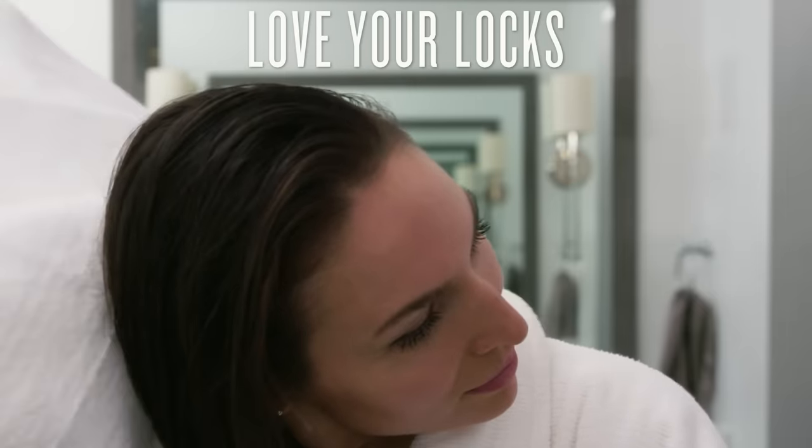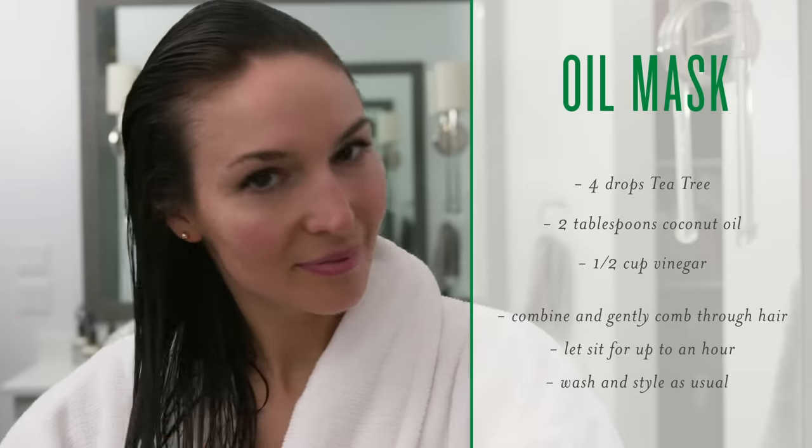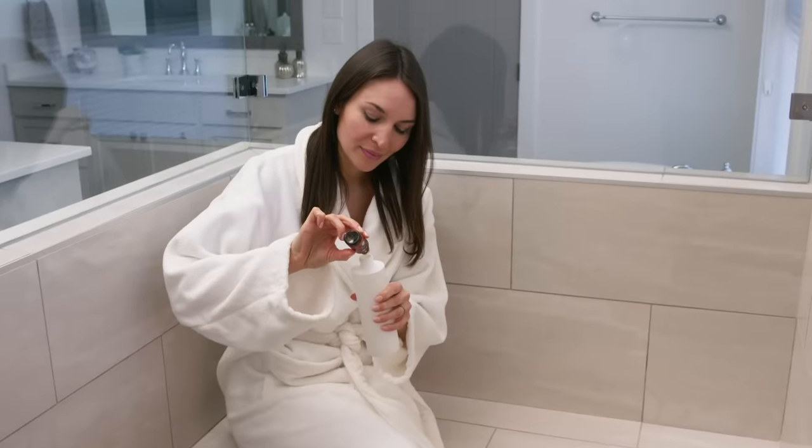Looking for a quick and easy way to amp up your hair's moisture and shine? Try one of these tricks for healthy-looking locks. Dive deep into hydration with an oil mask. Infuse your shampoo with two to three drops of Tea Tree oil a few times a week to show your scalp some love.